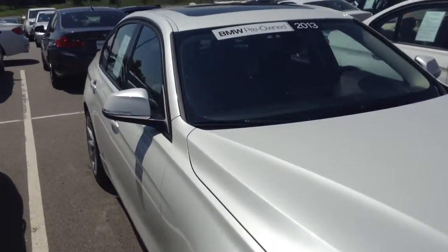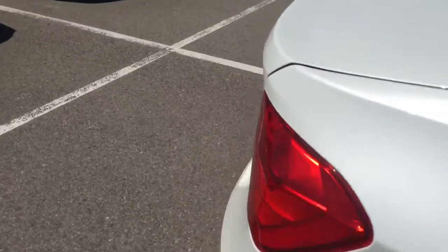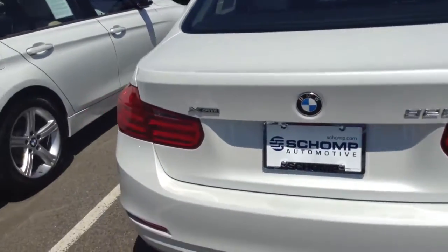Hey Kevin, Aji from Shop BMW. Here's that video, like I promised, of the 328 that you inquired about. It is here on my lot and ready to drive.